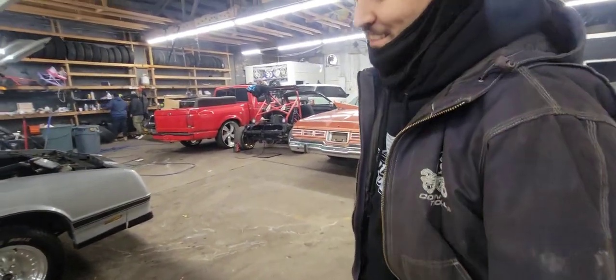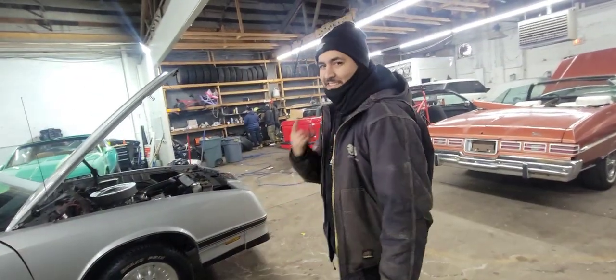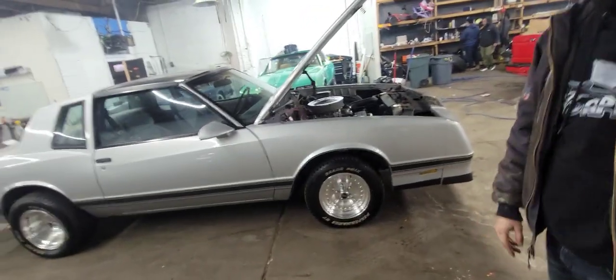We're gonna end this video because this guy is going to have my shit copyrighted. But yeah, man — shout out to Mr. 75 Caprice once again. And let's get it, baby.